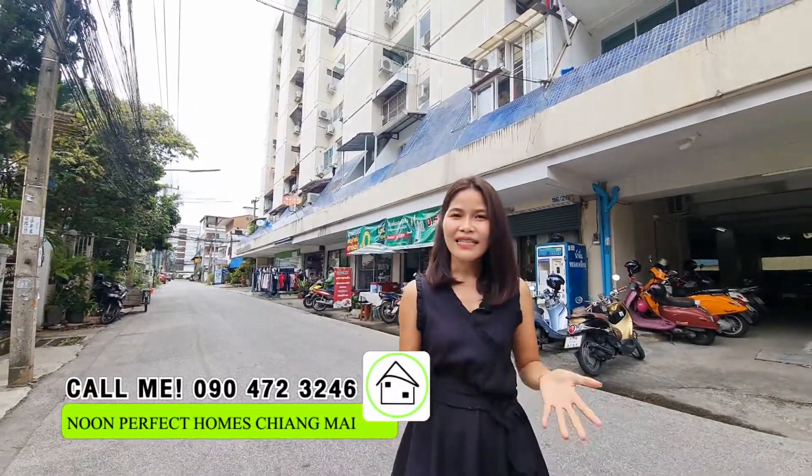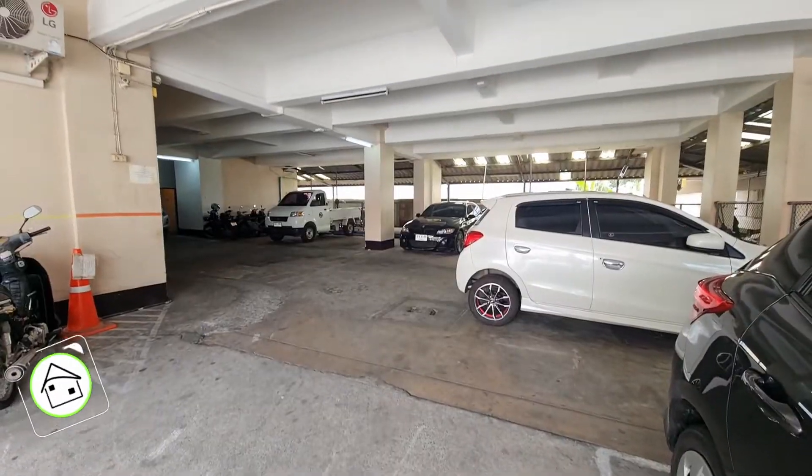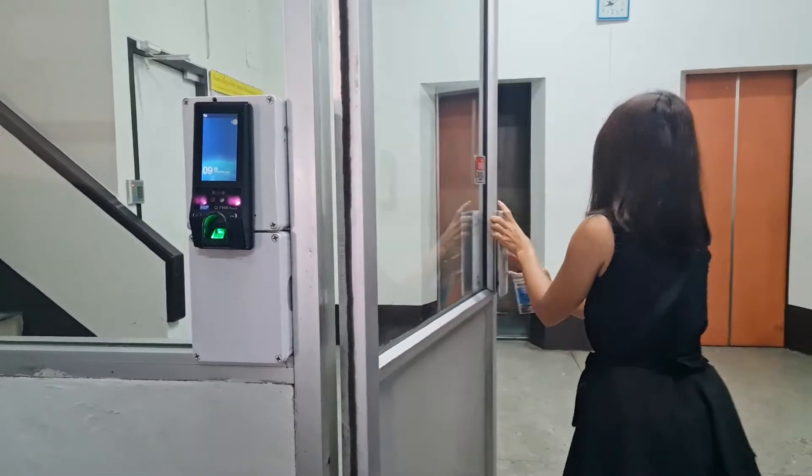Hello everyone, today I am at Sitana One Condominium. This condominium has facilities like parking under the building, 24-hour security, and a juristic person office from nine to five. To exit the building you will need a thumb scan or a keycard.